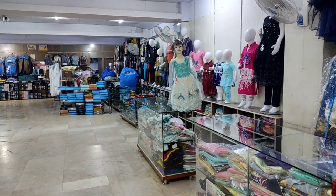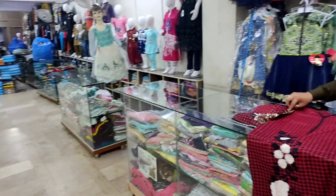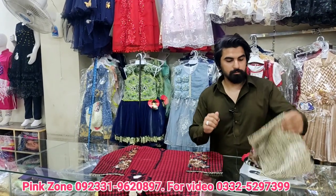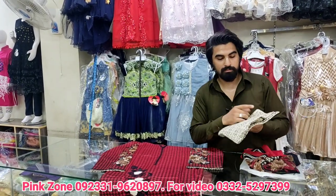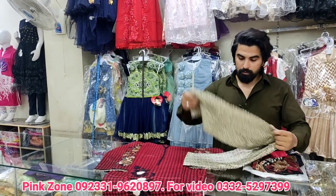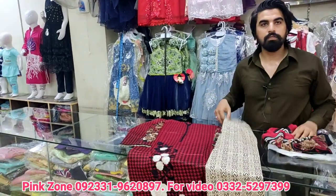Welcome, today we will come with a suit and welcome your brother. Hello, how are you? Thank you. What are you going to show today? Today I'm going to show you a three-piece suit for ladies in three sizes.